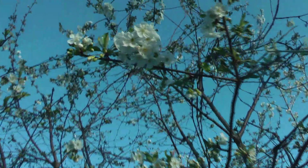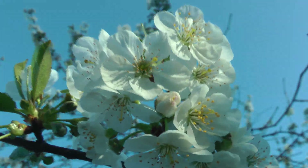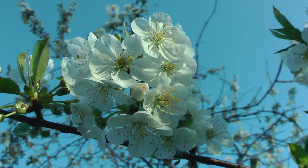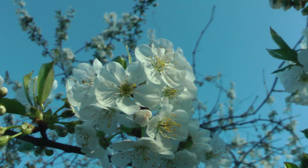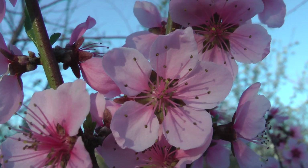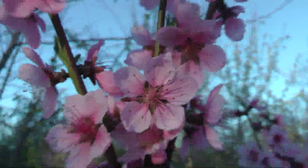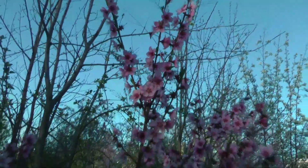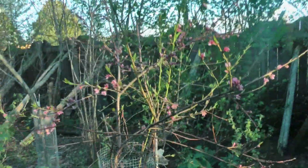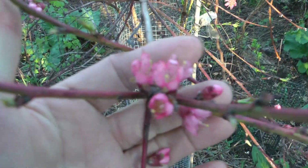I pruned the heck out of this cherry tree this last winter and it's responded — the tree is loaded with blossoms. The Siberian peach blossoms are spectacular. I've got quite a few trees in blossom right now. There's another peach, but that's not Siberian — look at the sickly little blossoms that one has.